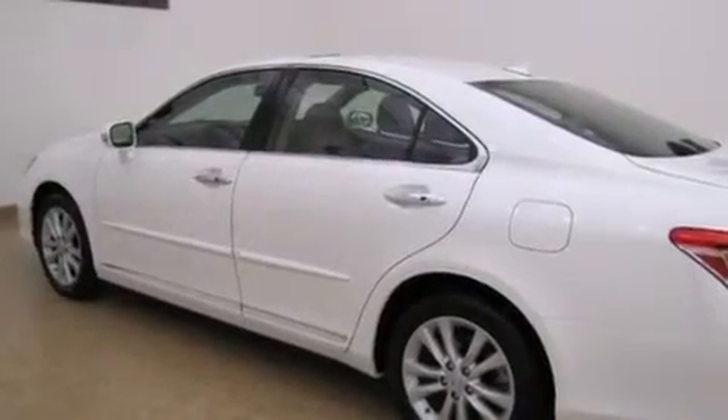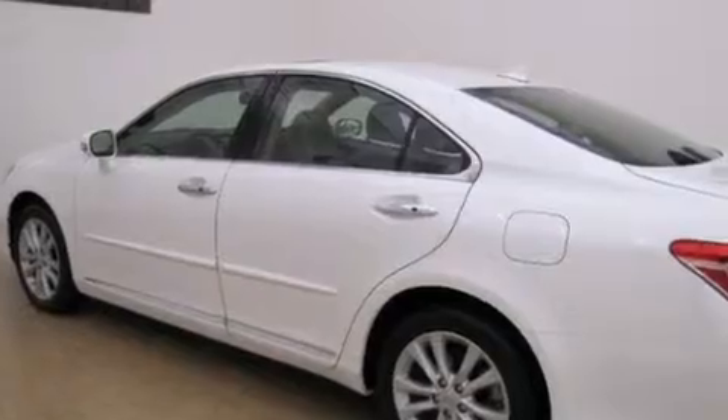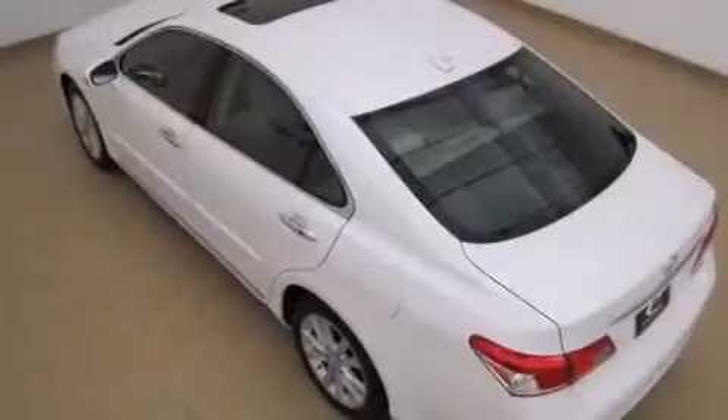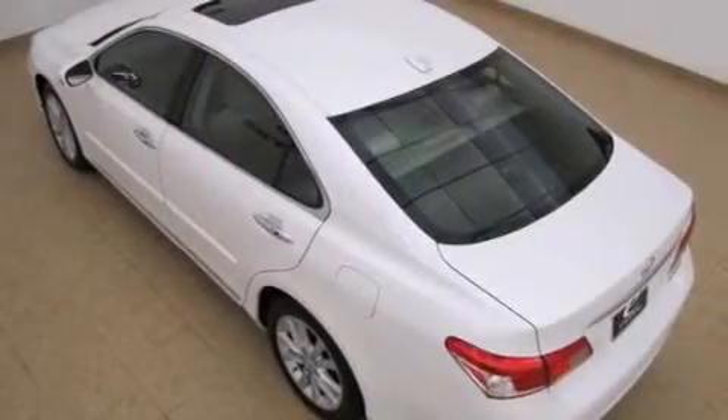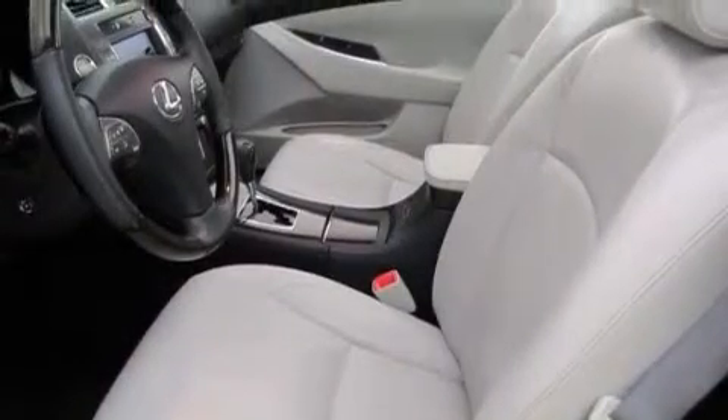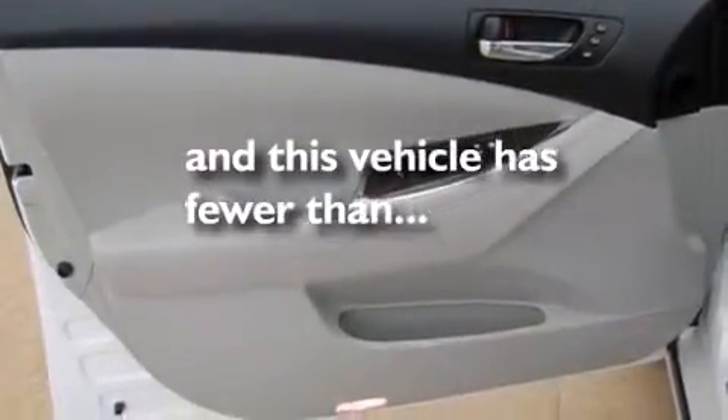The following features are also included: memory settings for the seat positions so you can recall your favorite alignment with the push of one button, cruise control, an auto dimming rearview mirror, leather seats, side impact airbags, a first aid kit, rear seat childproof door locks, a home link feature, and this vehicle has fewer than 13,000 miles on the odometer.